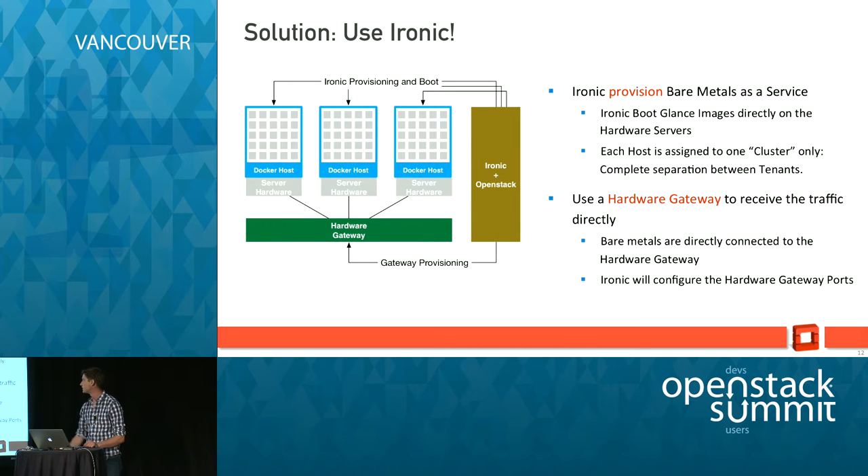The other thing we built specifically with Nuage is that Ironic integrates nicely with hardware gateways — in this case the Nuage gateway — which allows Ironic to dynamically reconfigure the port on that gateway to allow network connectivity and network provisioning from the bare metal to the border overlay, in order to be able to reach VMs in your data center.